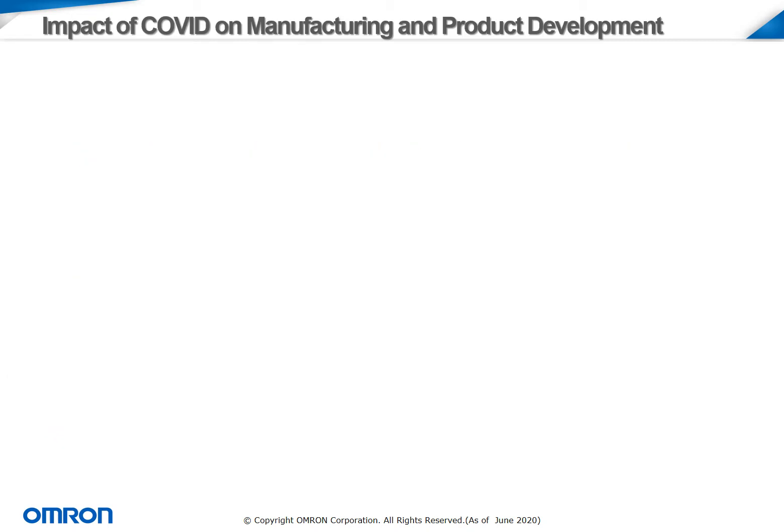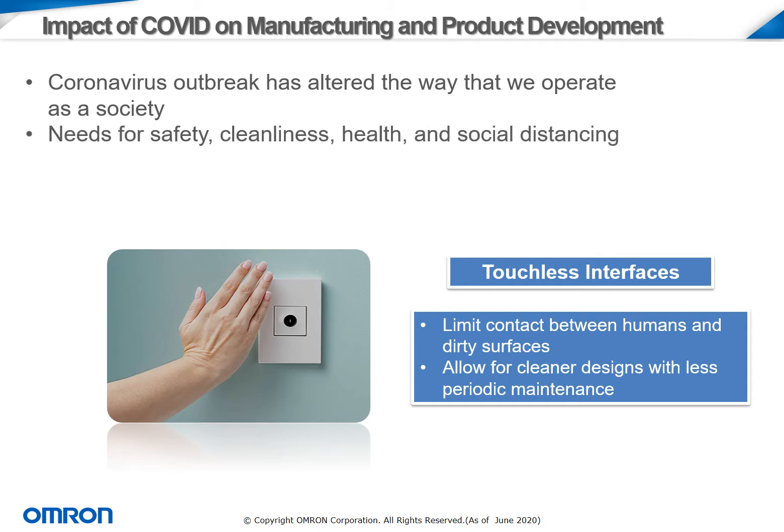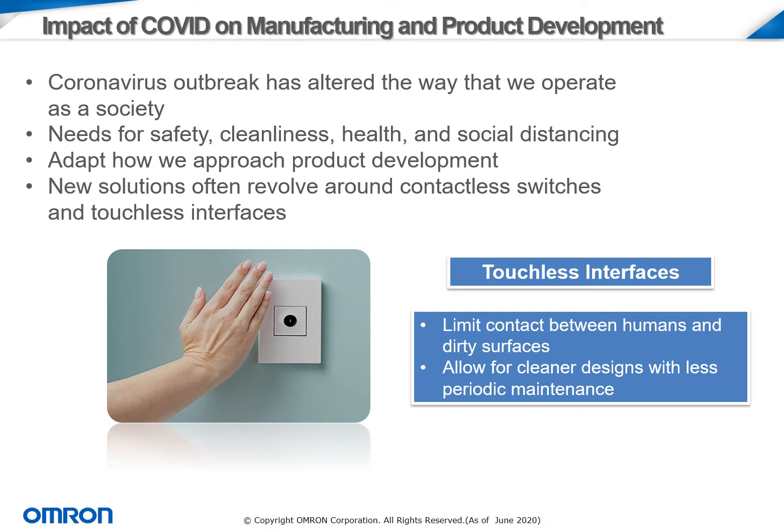The coronavirus outbreak that has affected the world since this past spring has caused new developments to be made for manufacturers and developers alike. Because of how much it has altered our day-to-day life, new products are being developed to help meet the growing needs for safety, cleanliness, health, and social distancing. With the adaptations in product development, we can create new solutions around contactless switches and touchless interfaces.